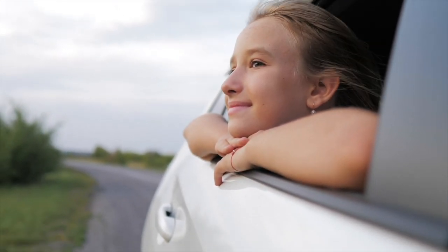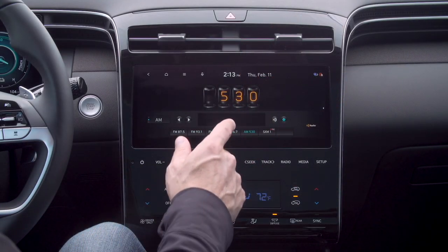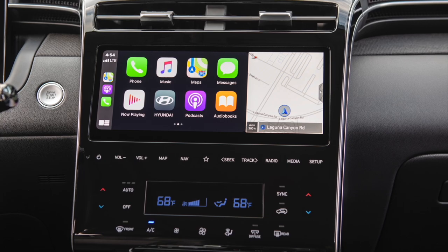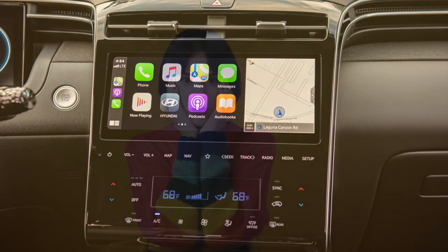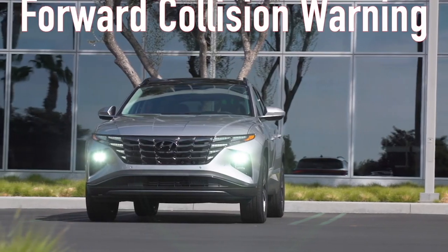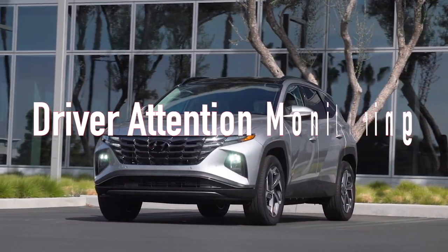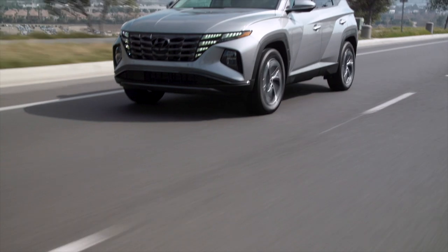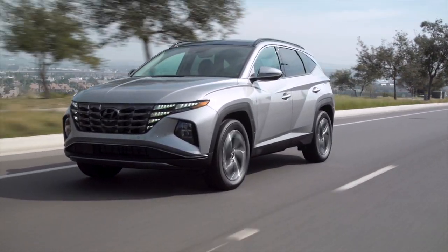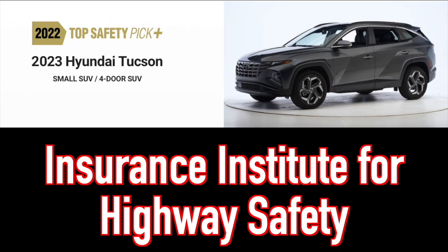The Tucson has some serious tech to make road trips even more fun. The infotainment system is user-friendly and has Apple CarPlay and Android Auto capabilities. The Tucson also has impressive safety features, including forward collision warning, automatic emergency braking, lane departure warning, and driver attention monitoring, keeping you and your loved ones safe and sound. It's been awarded a top safety pick plus designation from the Insurance Institute for Highway Safety.